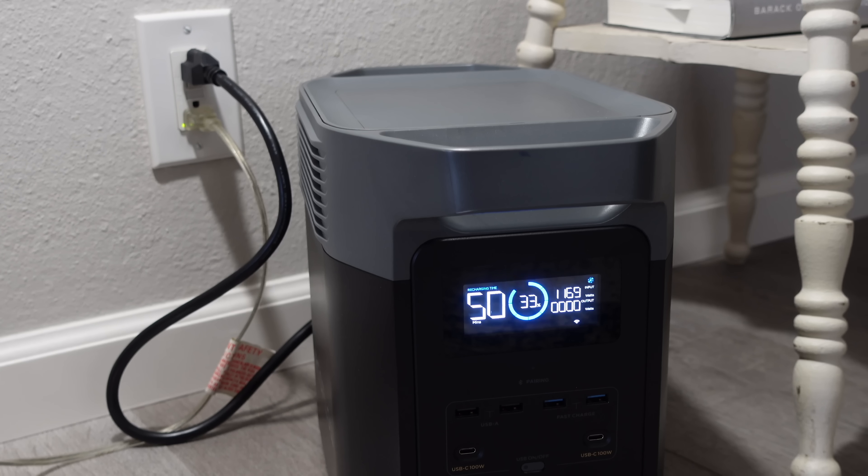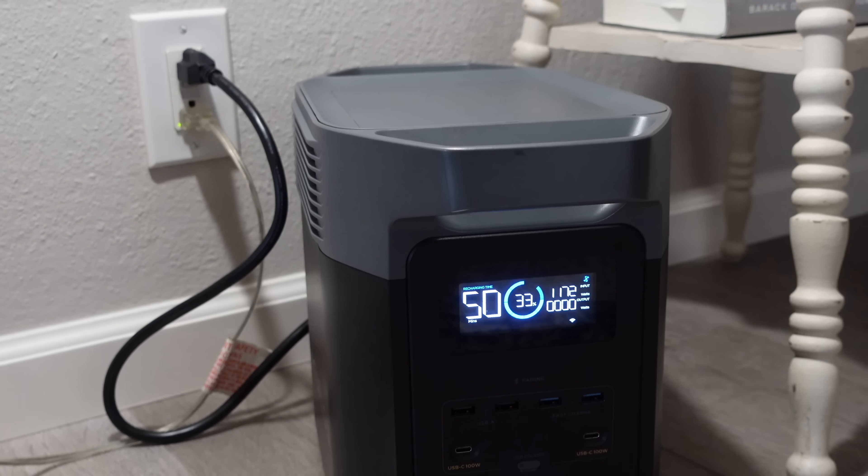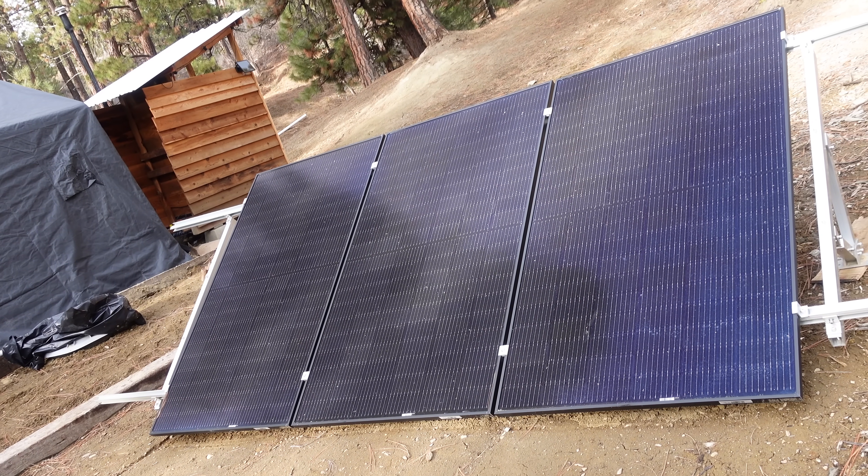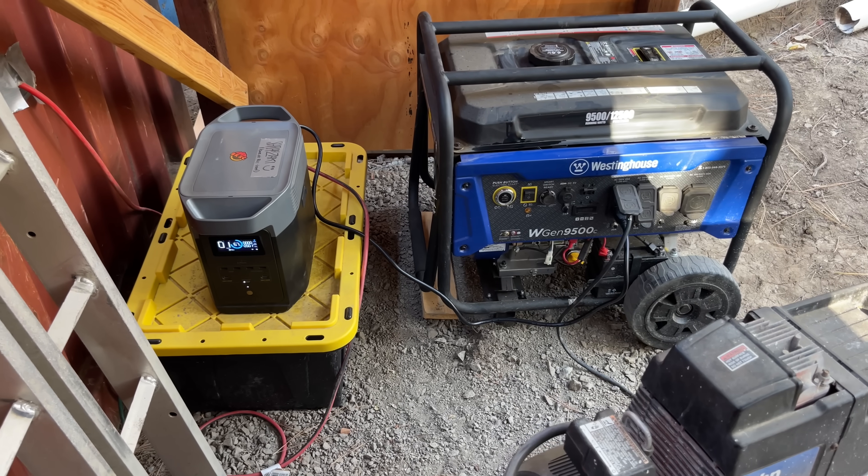The various portable power stations we've been using over the past two and a half years have all been about the same in terms of horsepower and fuel tank. They can all put out 2,000 watts of power — that's kind of like the horsepower, how many things you could have plugged in at once. They've all had about the same amount of energy in the tank; the batteries have a capacity of 2,000 watt-hours, which means if you're going at 2,000 watts you can only run for one hour. In summer we charge these batteries easily with solar panels, but in winter we use the dirty, smelly, loud gas generator.